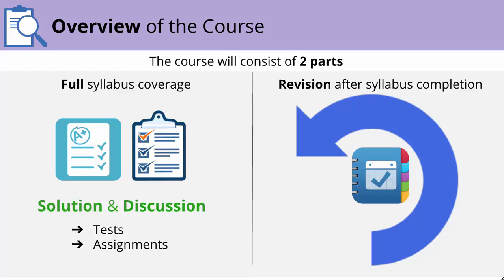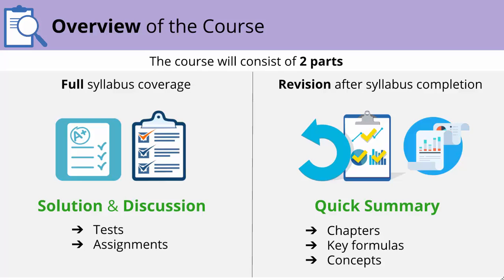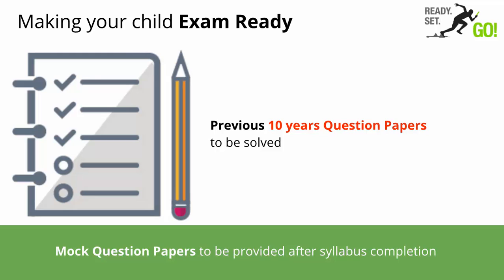After completing the syllabus, the teacher will start with revision from January. The teacher will do a quick summary of chapters, key formulas and concepts. Be assured that there will be enough tests and assessments to make your child exam ready.